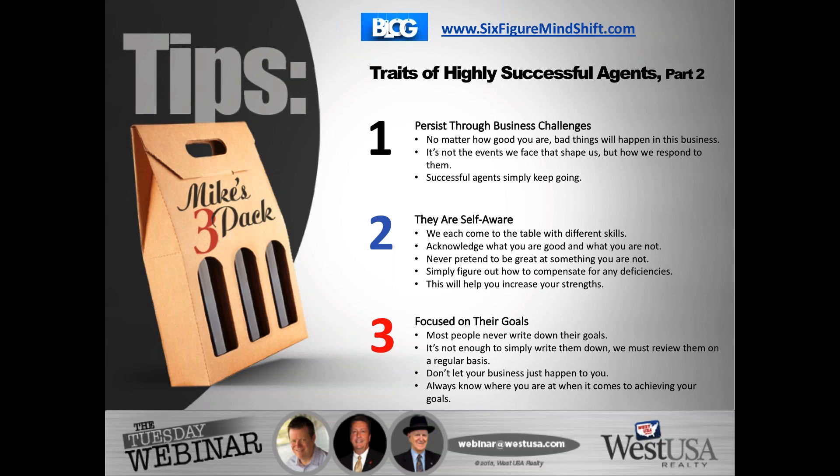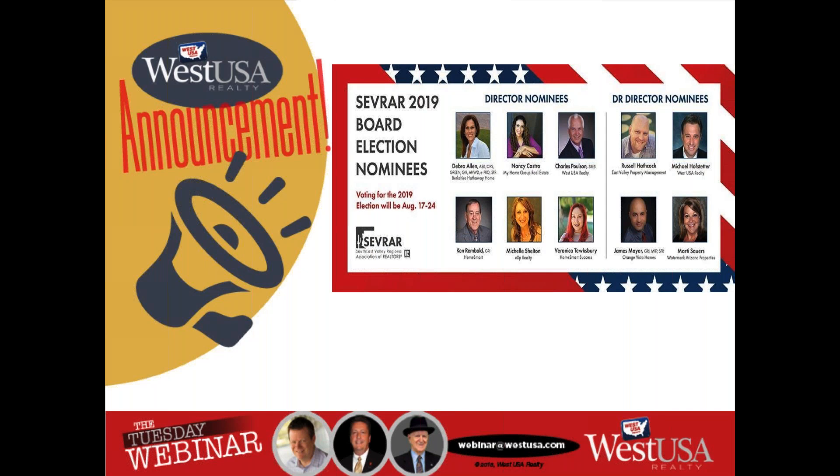If you'd like copies of the slides, you can request them at webinar@westusa.com. A couple of announcements: for those on the East Valley or members of the SEVRA board, board elections are coming up. Our very own Michael Hofstetter is running for director, and Chuck Paulson from the Mesa Stapley office is running for a director nominee position. You'll get to pick two in each category, so this gives you the opportunity to pick a West USA agent and potentially someone else who would be great for membership leadership.